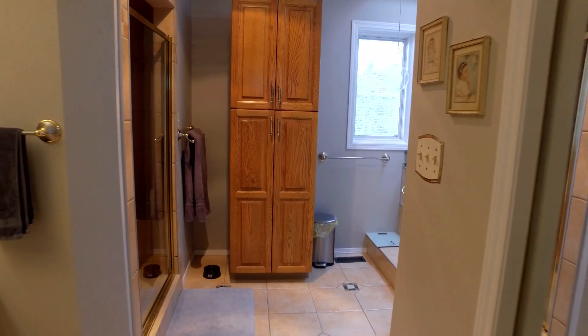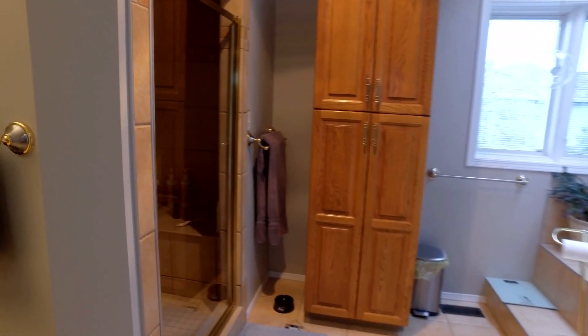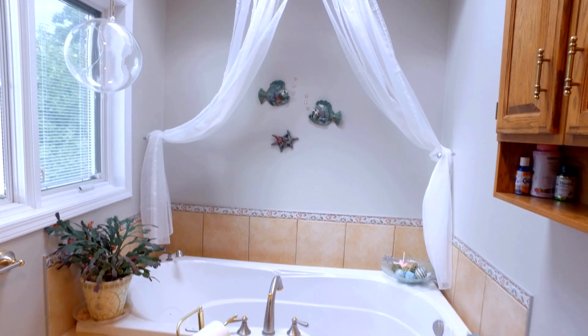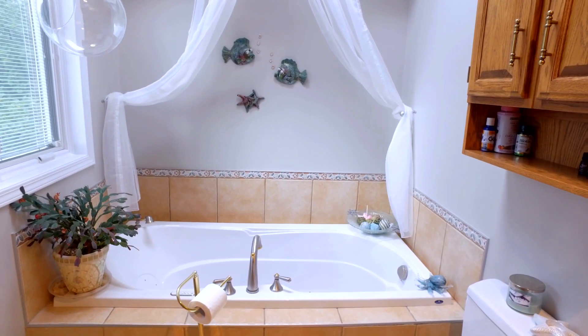Here we are in the five-piece luxurious ensuite. There's a walk-in closet — imagine your own private little oasis. You have a beautiful double-person jacuzzi air-jet tub with a skylight.